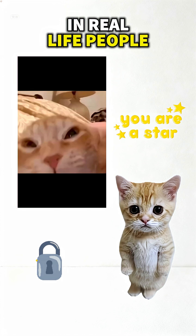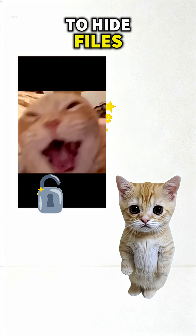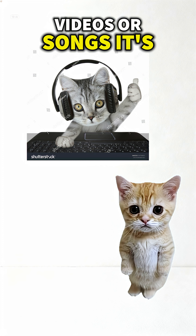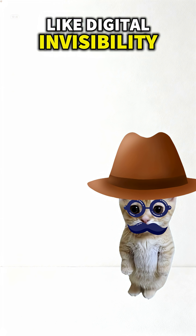In real life, people use the same trick to hide files, passwords, even secret texts inside memes, videos, or songs. It's like digital invisibility.